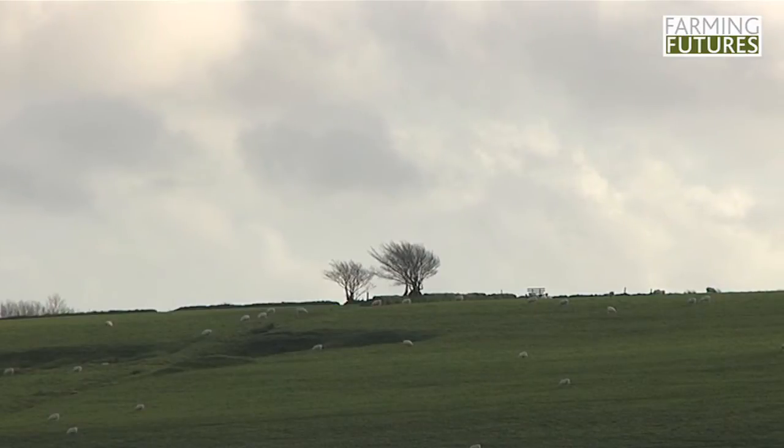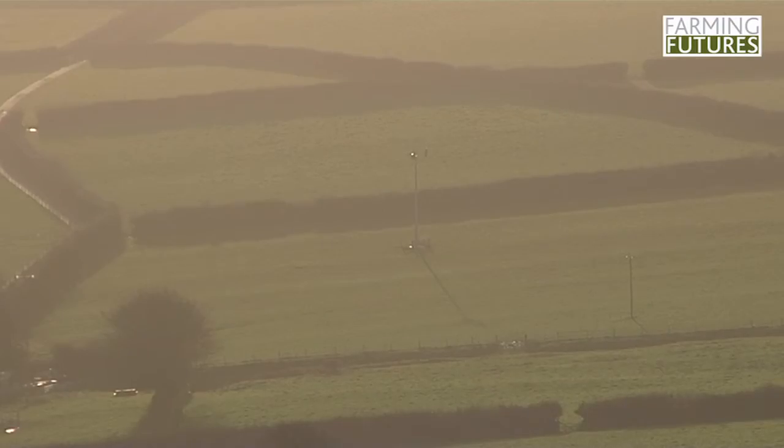Being where you are, when you see how windy we are up here, it makes sense to have a wind turbine. We also didn't want any fossil fuels here whatsoever — we have a large Aga and we wanted that to run on electric rather than oil, so it seemed to make sense to put in a wind turbine.